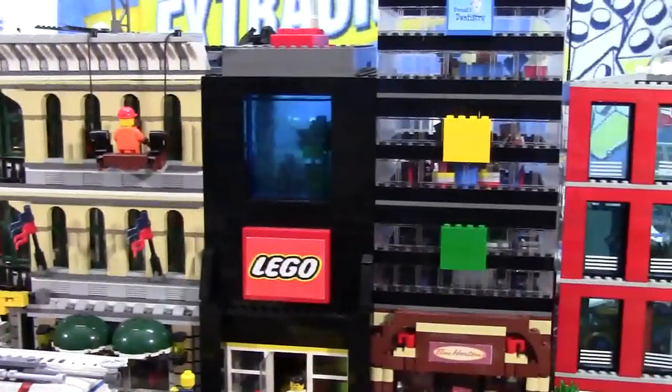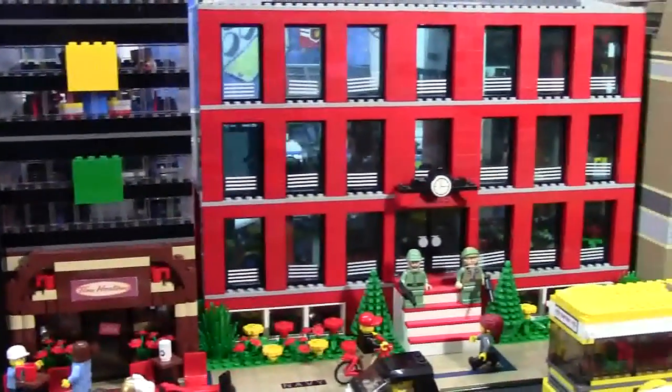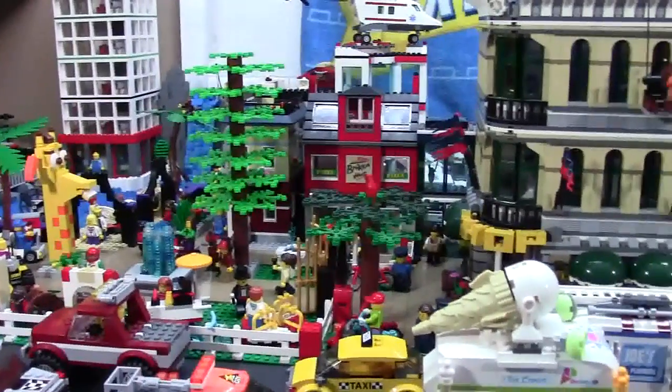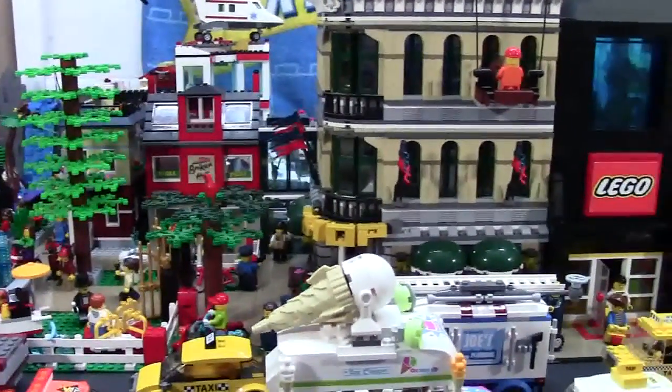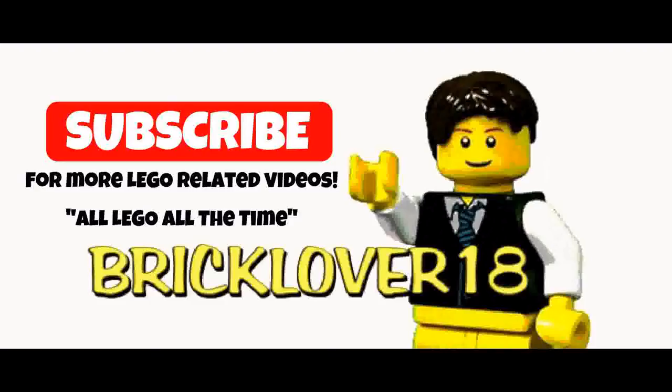If you have any suggestions for my city, things you want to see, or suggestions on my videos, let me know down in the comments below. Thanks everybody for watching this LEGO City update, and stay tuned for July 1st when I post my next LEGO City update. If you like this LEGO-related video, check out my YouTube channel where it is all LEGO all the time — it is BrickLover18 at BrickLover18.com. You can click on the subscribe annotation on the screen now. Thanks everybody for watching. I hope you enjoyed this LEGO-related video. Stay tuned for more here on BrickLover18. Have a great day!